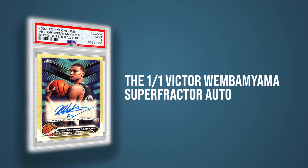The 1-of-1 Victor Wembanyama Super Refractor Auto just came back from grading and it received a PSA Mint 9. This is sure to eclipse all of these cards by a significant amount of money when it hits the auction block, if it ever does. Thanks for watching this Topps Chrome Basketball Top 5 — what top 5 do you want to see next?